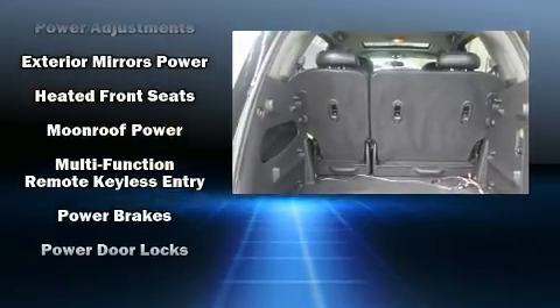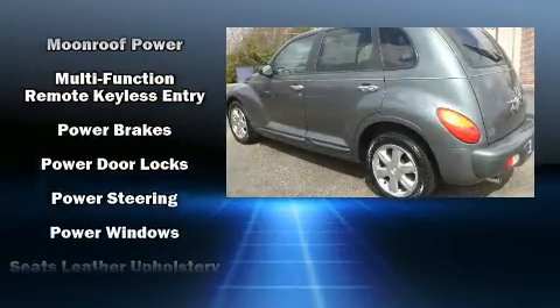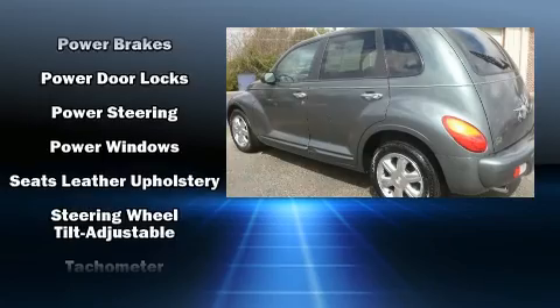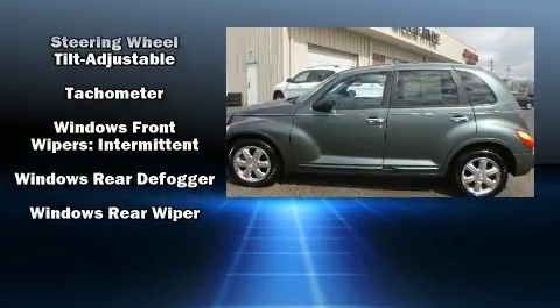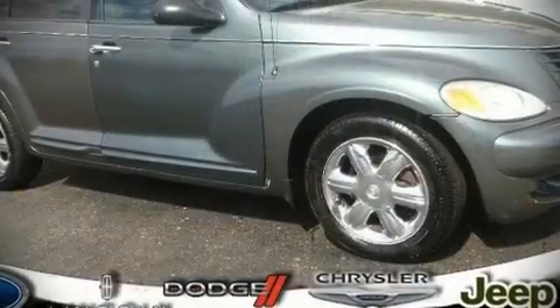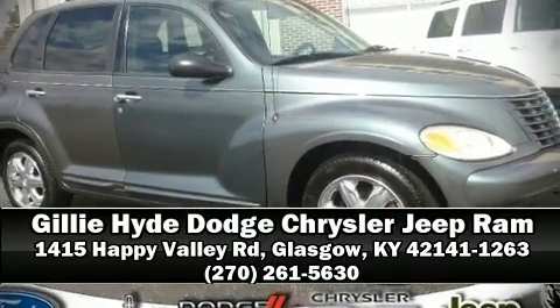Enjoy your favorite music via the stereo system, which includes a CD player with AM/FM radio, a cassette player, and six speakers enhancing the audio experience throughout the interior. Our sales reps are knowledgeable and professional — we are here to help you.